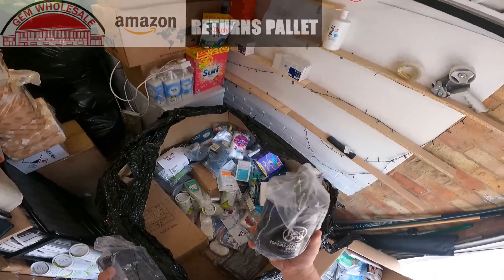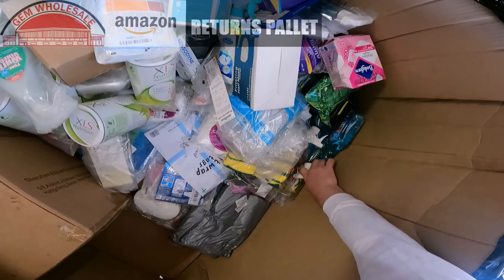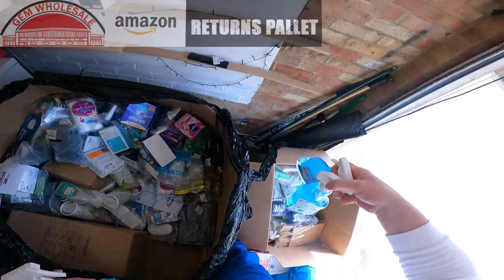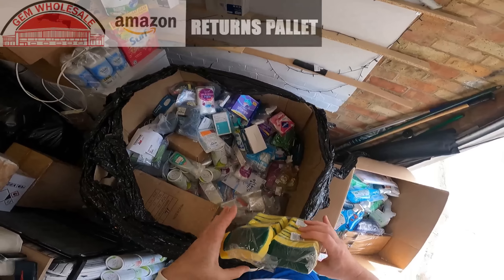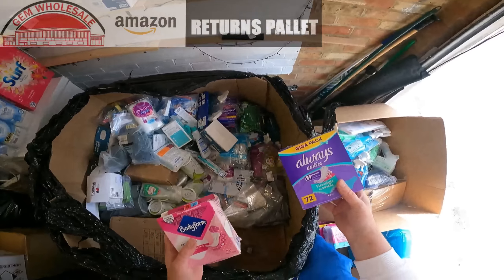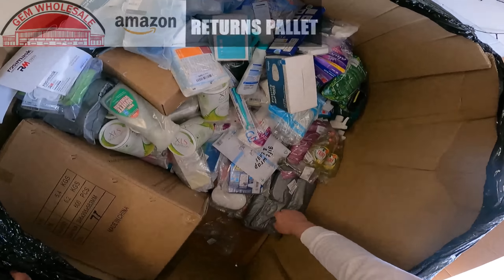More of that shaving foam — there's one, two. Window cleaner — there's loads of window cleaner in here, absolutely loads of it. Sponges. More ladies pads — loads of these pads, some bags there.